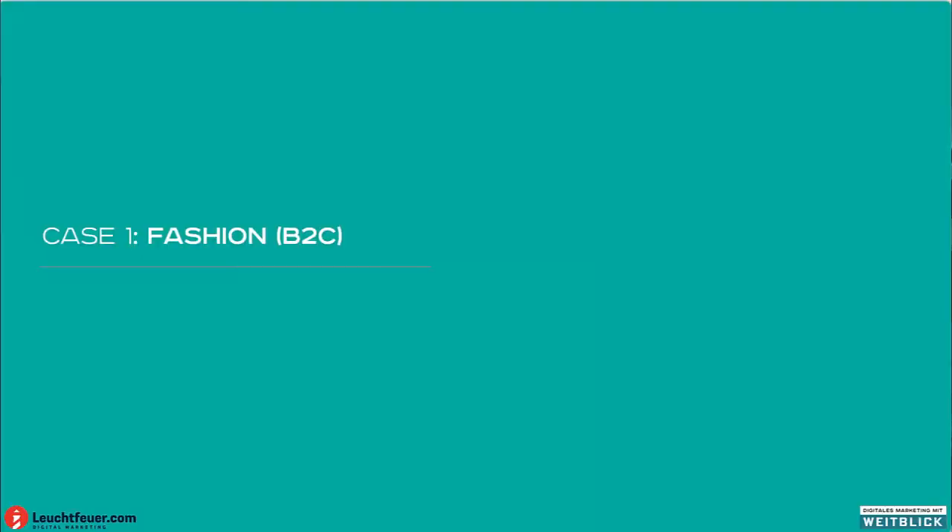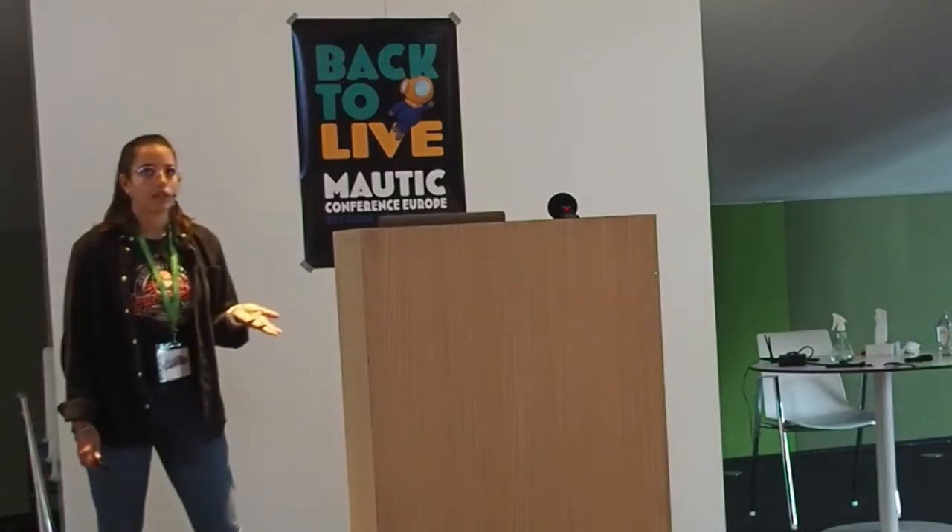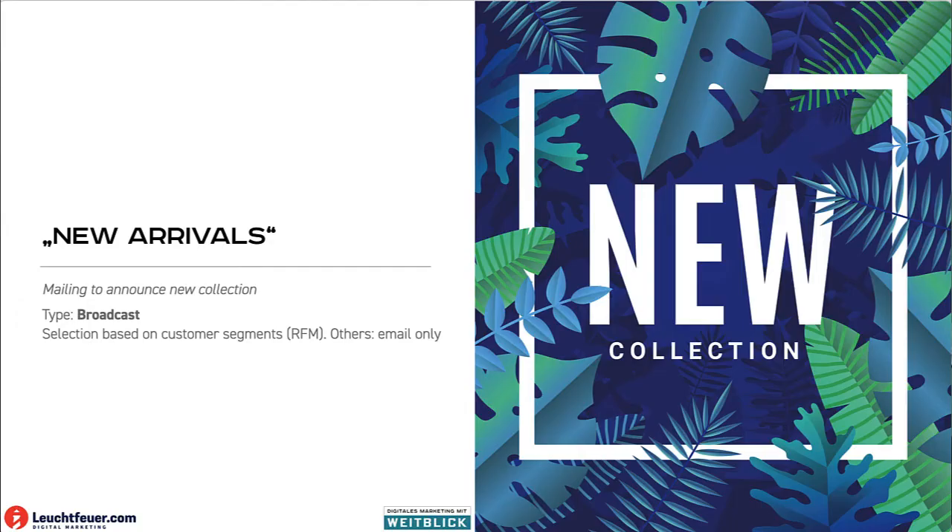Let's start with the first use case, which is fashion — a classic e-commerce environment. For example, we could use print mailings when there is a new collection launching, to announce it. We could select our customers based on their behavior, like recency, frequency, or the monetary value they have for us. And then we could individualize the mailing based on, for example, their gender.